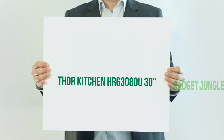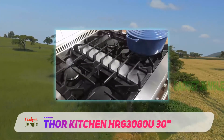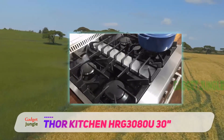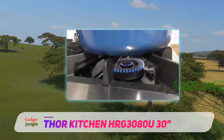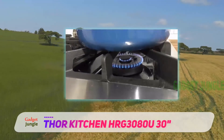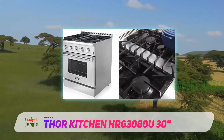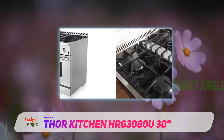Thor Kitchen HRG 3080U, 30 inches. With its solid stainless steel design, this gas range looks especially sturdy and durable. The oven has an impressive 4.2 cubic feet capacity, which is sufficient for cooking large family dinners. The stainless steel finish makes it easy to maintain.